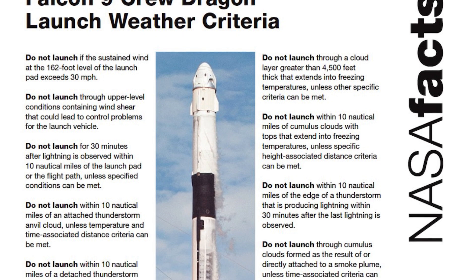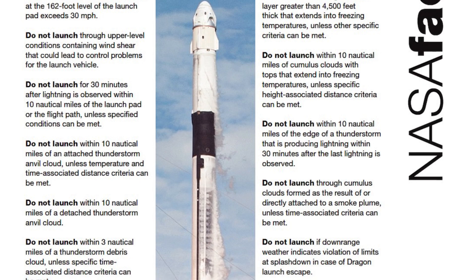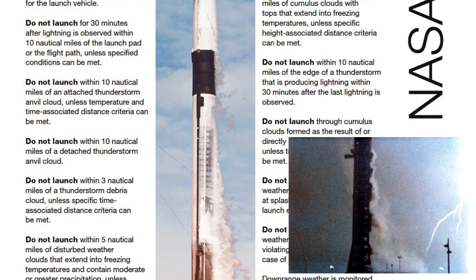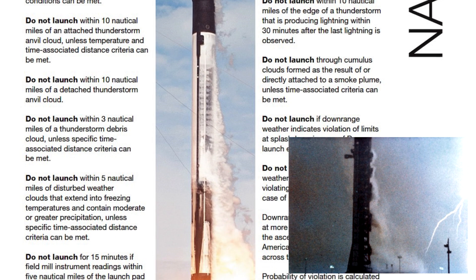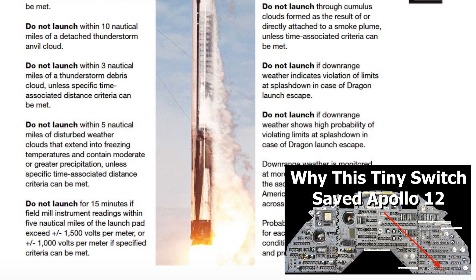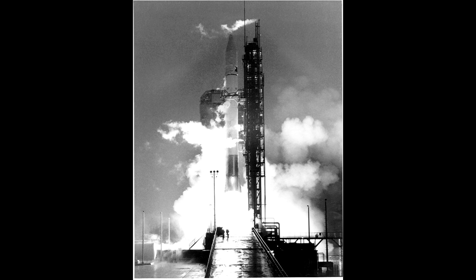The next 10 criteria on this sheet are all about avoiding lightning. This dates back 50 years to the launch of Apollo 12 and the famous call out by John Aaron: "Try SCE to Aux" — the obscure switch in the command module which saved the mission. Lightning has actually caused the loss of rockets. In 1987, a launch called AC-67, Atlas Centaur 67, carrying a Navy satellite.